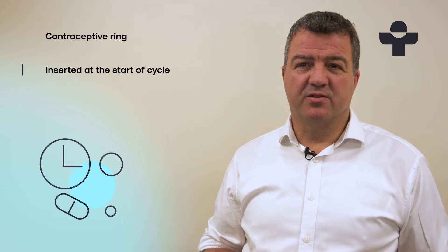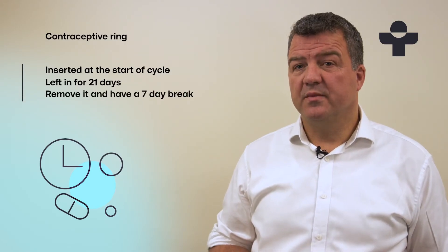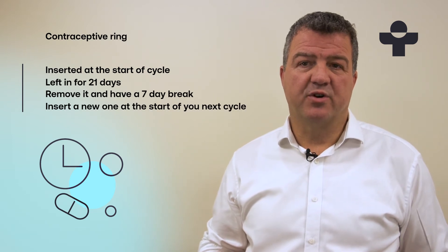Normally you insert it at the start of your cycle, so the first day of your period. You'll leave it in place for 21 days, three weeks, and then you'll remove it and have a week break. You put a new one in at the start of the next cycle and repeat the same process.